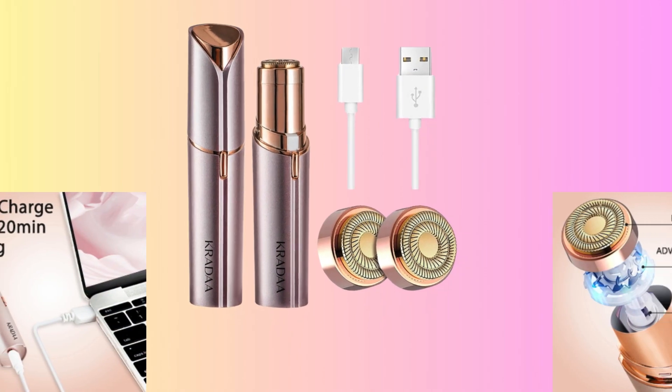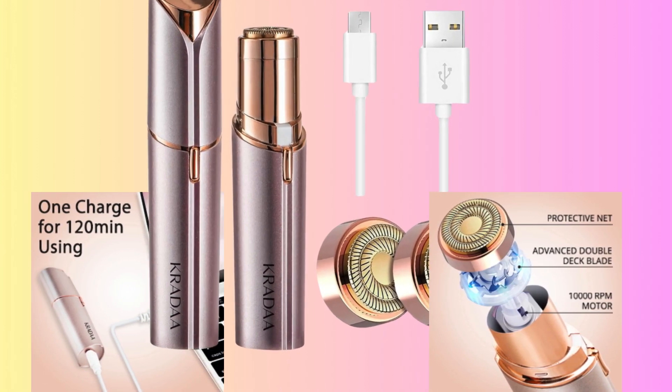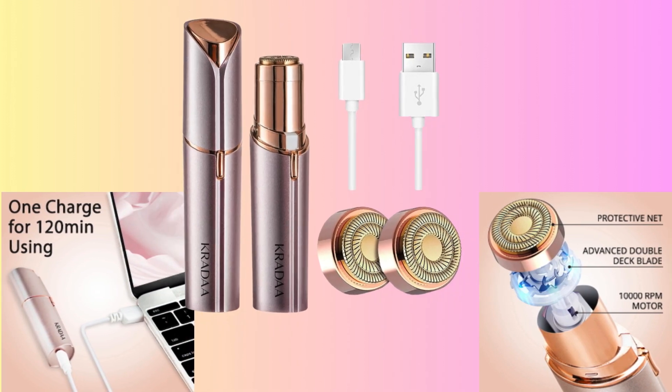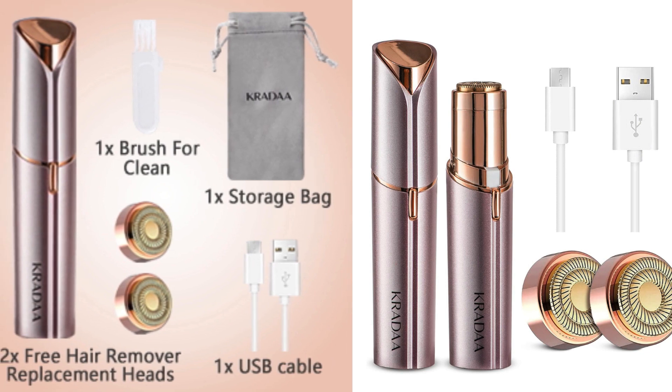We continue with the elevated convenience of this hair removal device, which comes with two extra replacement heads and a sleek, portable design. The device can be easily recharged through various USB devices, while the replacement heads are easy to install, extending your beauty journey. The flannel bag provides not only convenient transport but also effective accessory storage.